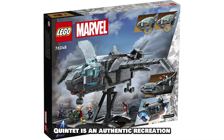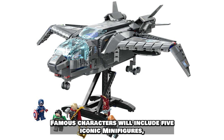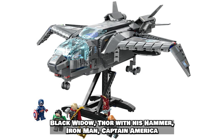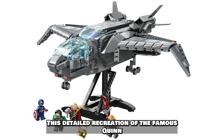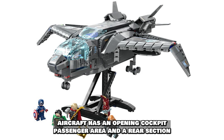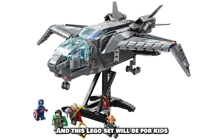Lego Marvel The Avengers Quinjet is an authentic recreation of the superhero aircraft from the Marvel movies. It includes five iconic minifigures: Black Widow, Thor with his hammer, Iron Man, Captain America with his shield, and Loki with his scepter. This detailed recreation features an opening cockpit, passenger area, rear section, retractable undercarriage, and adjustable wings. The set is recommended for kids ages 9 and up.